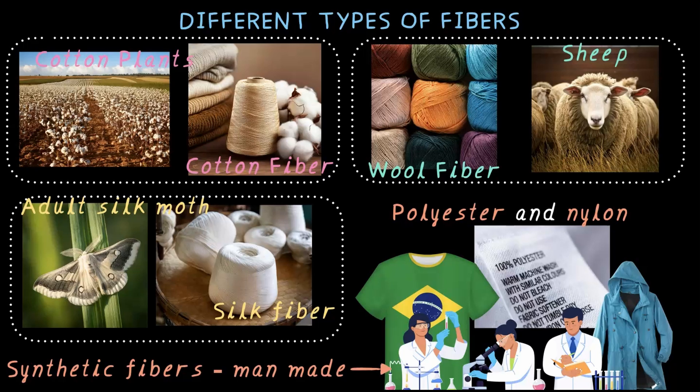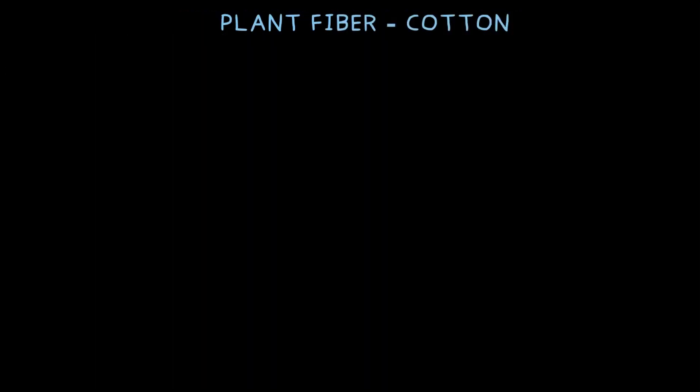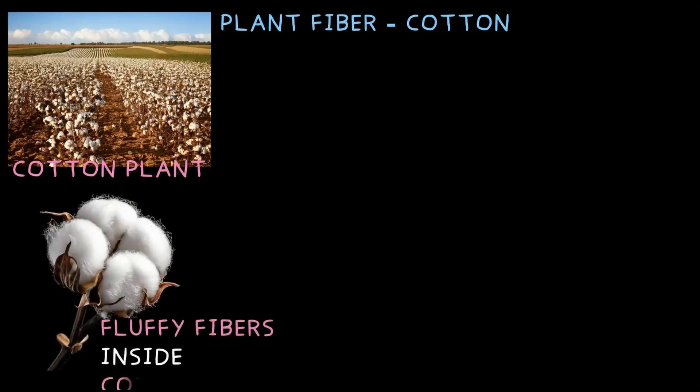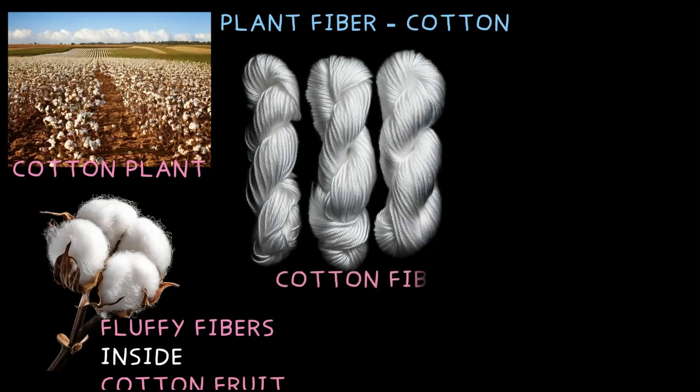For now, let's take a deeper look at plant-based fibers and where they come from. Cotton is one of the most common plant fibers we use every day. Have you ever seen a cotton plant? A cotton farm looks like this. When the cotton fruit ripens, it bursts open, revealing soft, fluffy fibers inside. These fibers are collected and spun into yarn to make the fabric that we wear.